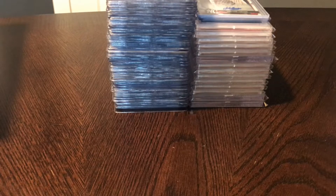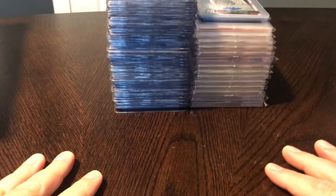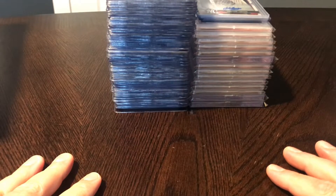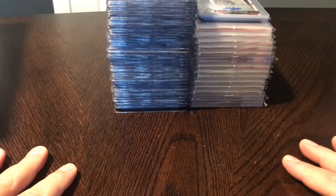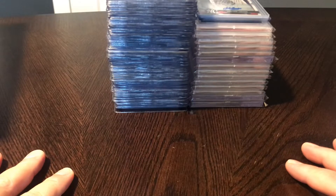Hey guys, welcome back to Cardboard Showcase. This is Mike. Today's video is just going to go over some of the recent pickups that I've made. It's been probably three weeks since I've done one of these, and so I've got a lot of new cards in and I wanted to share with you guys, so let's go ahead and get started.